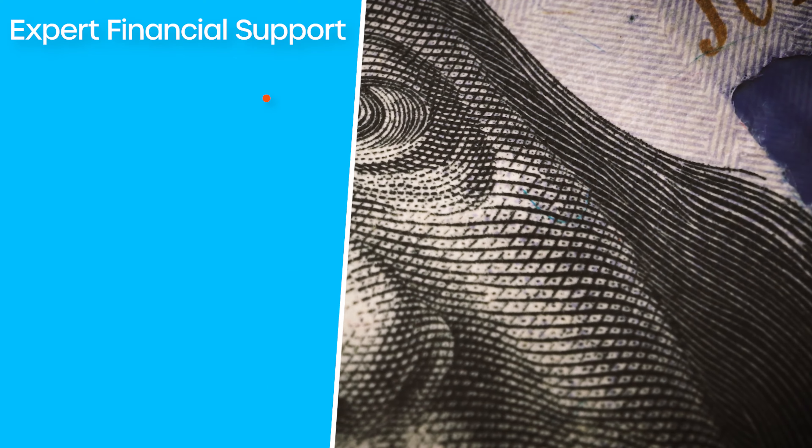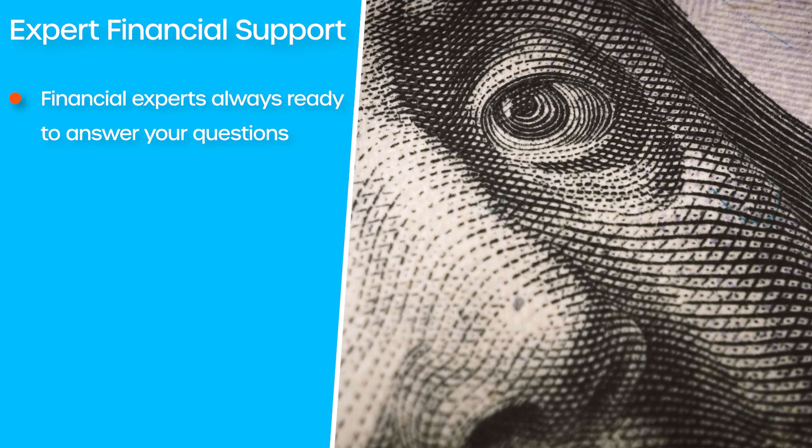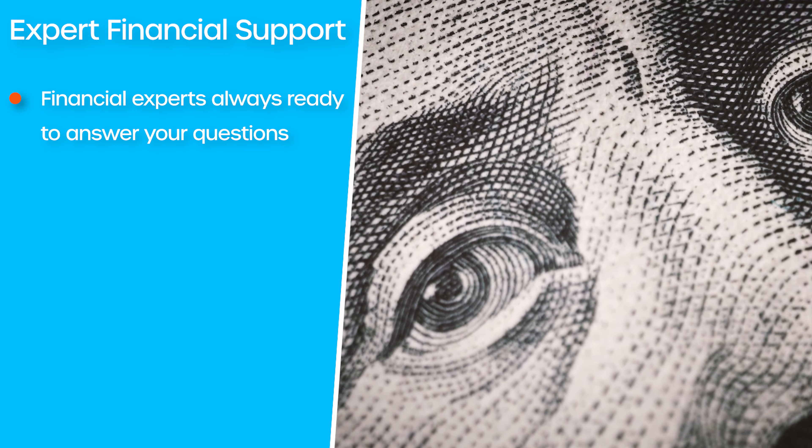Next is the benefit of expert financial support. When you have a question about the money side of your business, you'll have a financial expert ready to answer it. If you want to know about tax law changes, trends in your finances, or cash flow projections, all you have to do is give your accountant a call.